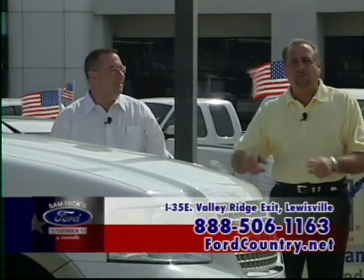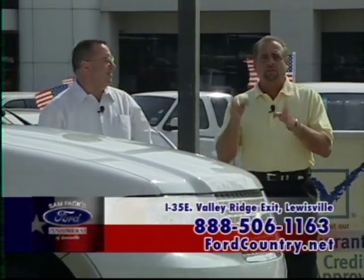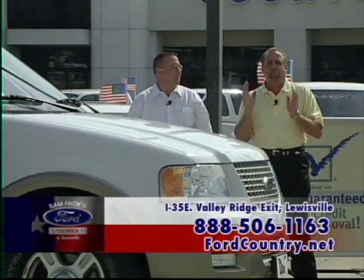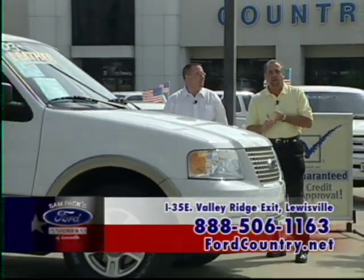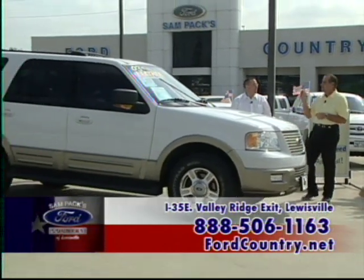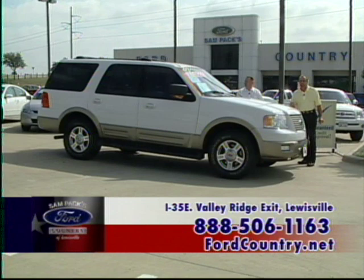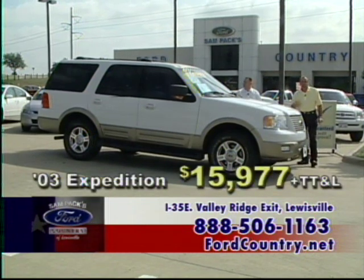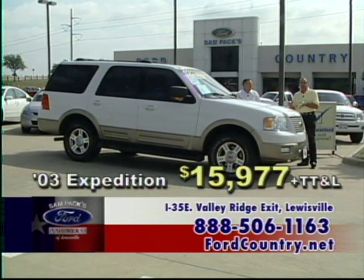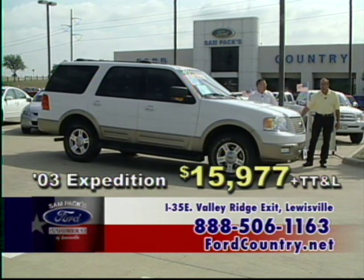Just like I promised, we're getting ready to show you some exciting vehicles. Please make sure you have your pen and paper handy and write down the 800 number at the bottom of the screen. Here we go on the first car — this is an '03 Eddie Bauer Expedition loaded up with DVD, power seat, keyless entry, all the business. This is the Eddie Bauer Expedition for $15,977.